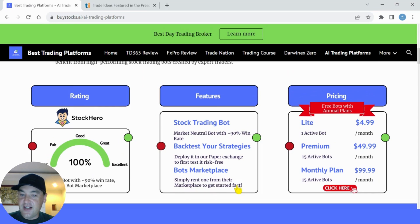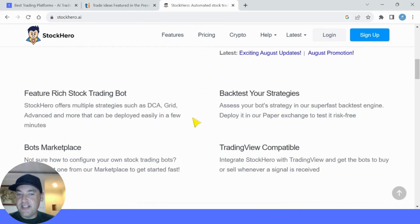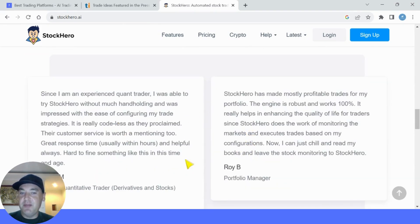The main feature is the stock trading bot. You can back-test your strategies, deploy on a paper exchange to test risk-free, and if you like it, send it out to do real trades for you. The bot marketplace is really easy to use — simply rent one of their bots from the marketplace to get started. Pricing is very affordable: the light plan is $4.99 per month for one active bot, and the premium is $49.99 per month for 15 active bots on annual plans. If you use my link, you'll get free bots with the annual plan including access to all marketplace bots. On the monthly plan, 15 active bots are $99.99, but the annual plan is half that price. Stock Hero has a great modern trading app and is also compatible with TradingView.